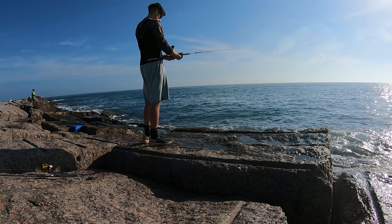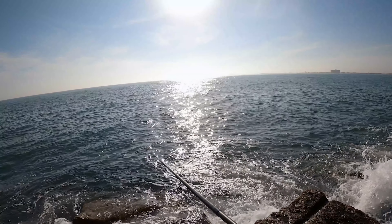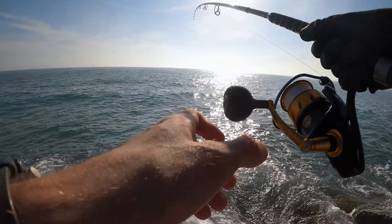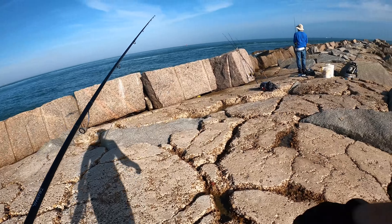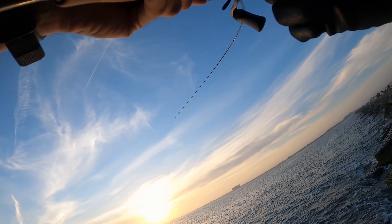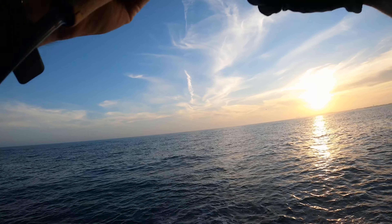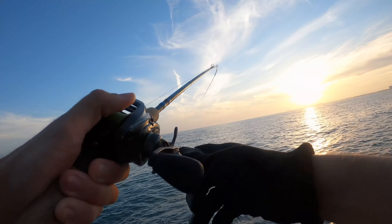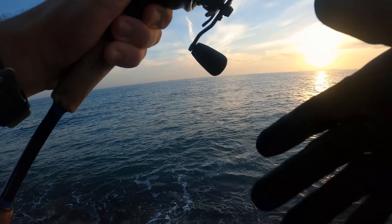No more bites on the DOA shrimp, so we're going with the big rod — just gonna chuck it right here, see if there's any reds. We came back to the DOA shrimp and we're hooked up. They're hitting me like crazy aggressive.